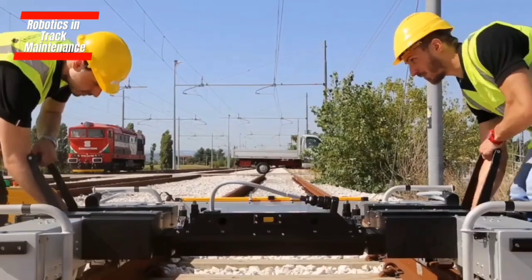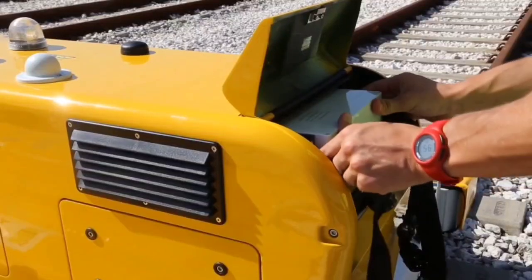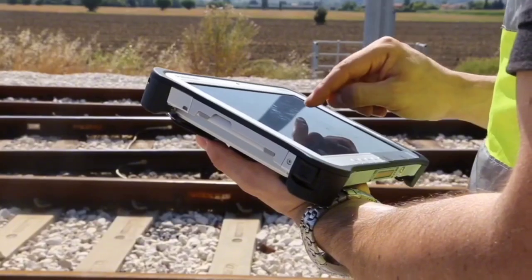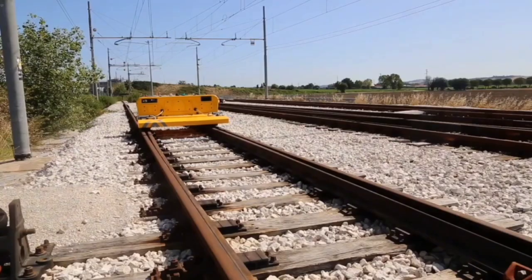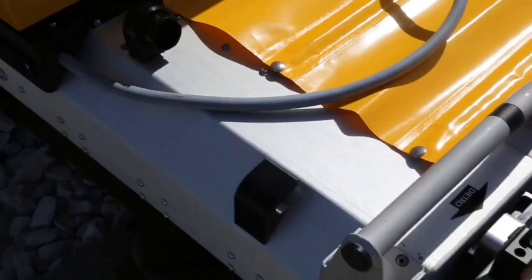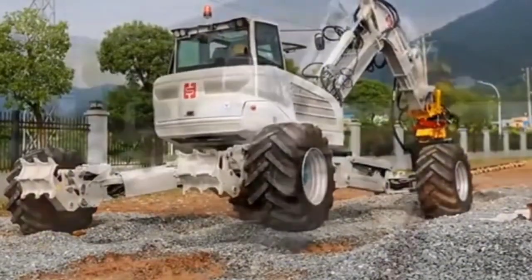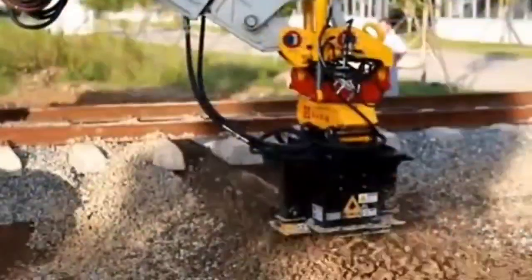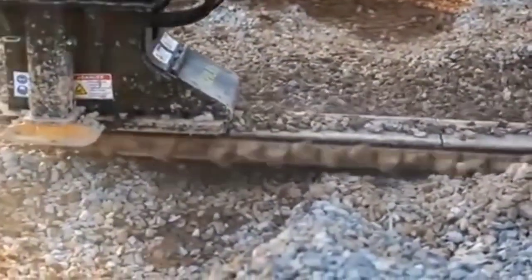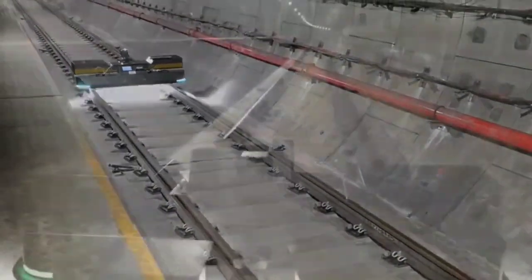Robotics in Track Maintenance. Robots in track maintenance come with high-tech sensors and cameras, allowing them to handle routine tasks like inspecting tracks, fixing small damages, and even applying protective coatings. They cruise along the tracks, spotting issues and sending real-time info to maintenance crews. This makes things more efficient and safer by keeping human workers away from potential dangers. These robots are super precise, catching problems early on, which not only makes the tracks last longer but also avoids disruptions in rail services. As this technology gets better, robots are becoming a significant part of modernizing how we build and maintain railroads.